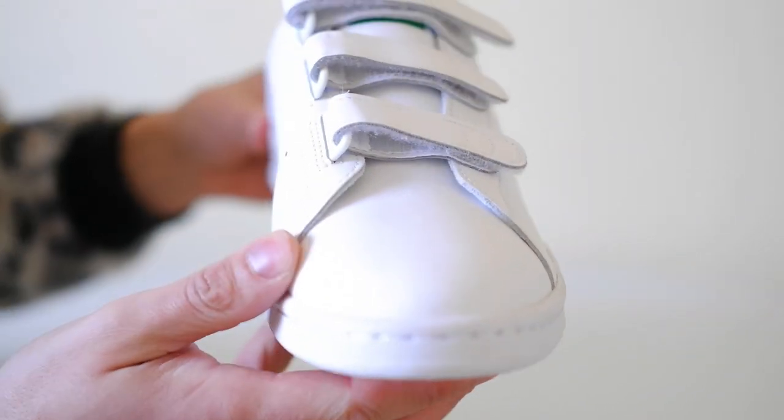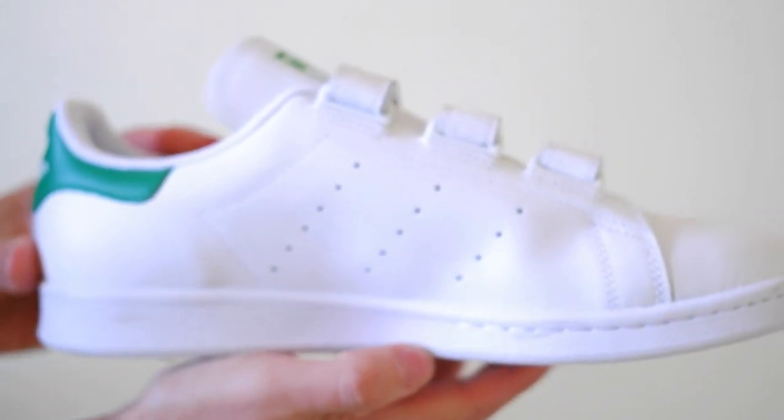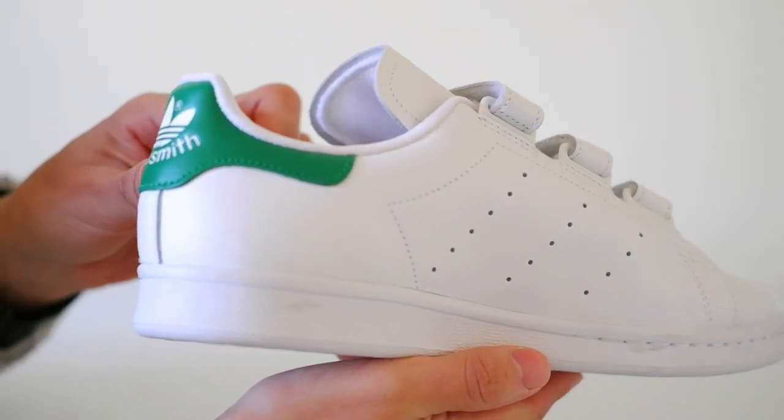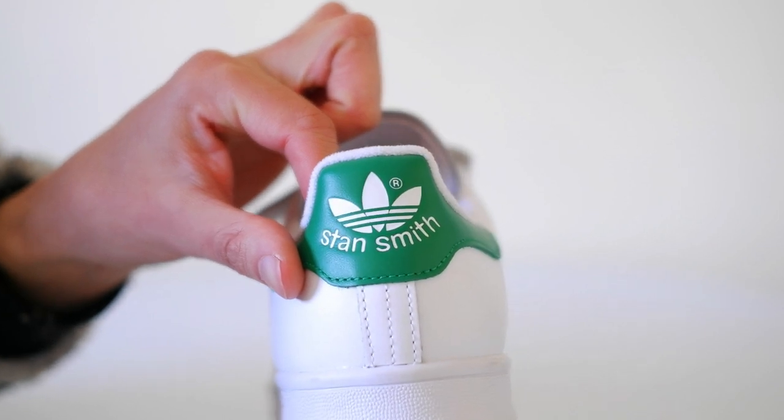The upper part of the Stan Smith is crafted from premium leather, providing a sleek and luxurious look. The choice of high-quality leather not only ensures durability but also contributes to the shoe's iconic minimalist aesthetic.